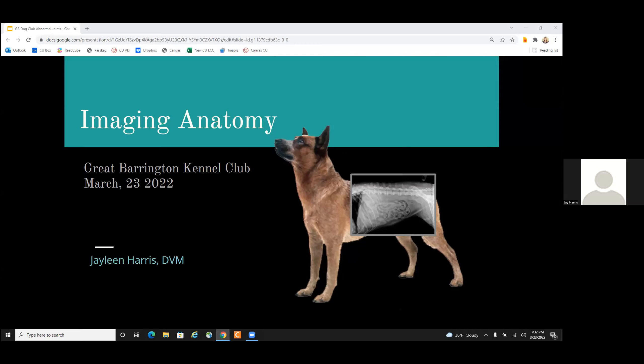Okay, so yes, we will go over imaging anatomy. My name is Jaylene. I go by Jay, though, so if you have a question, just holler out.